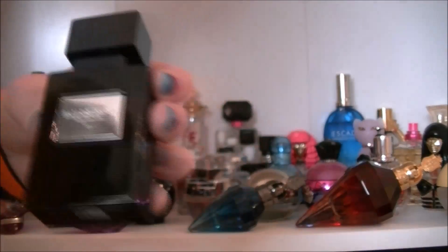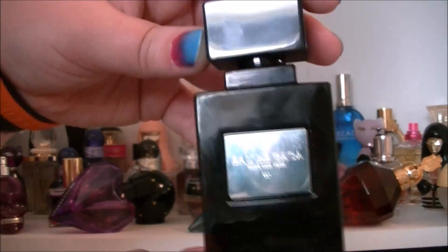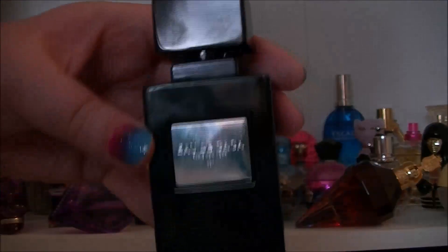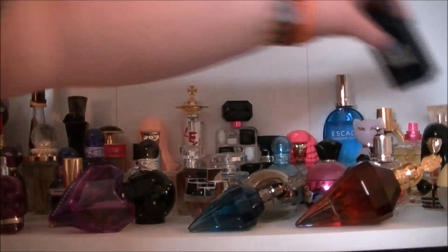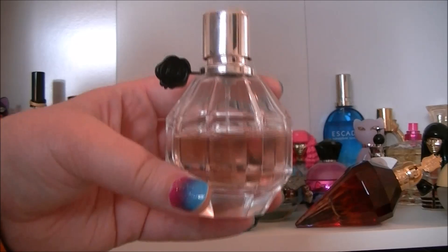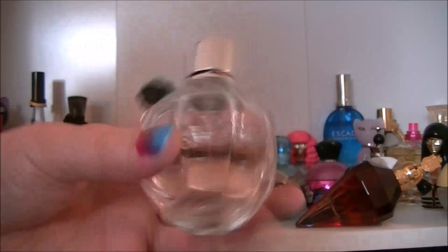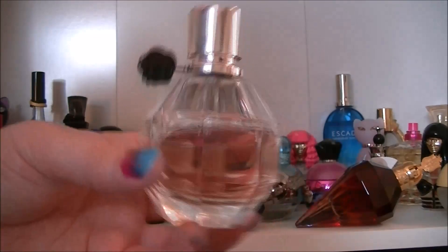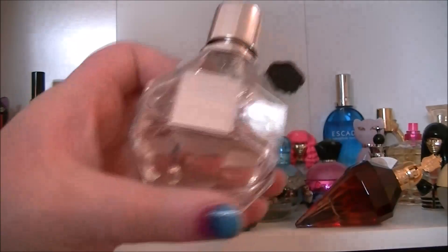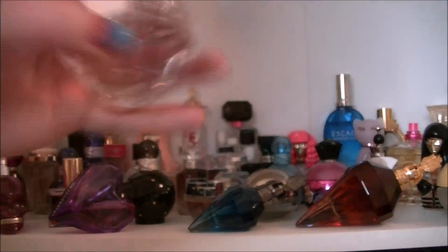The Eau de Gaga looks very similar to the Freak by Illamasqua — these two bottles are very similar and the perfumes remind me of each other as well because they're both unisex. And this one's probably my ultimate favourite — Viktor and Rolf Flowerbomb. It's the most expensive perfume I own but it is the nicest. It lasts forever, it's just divine. Cannot say enough nice things about that perfume.